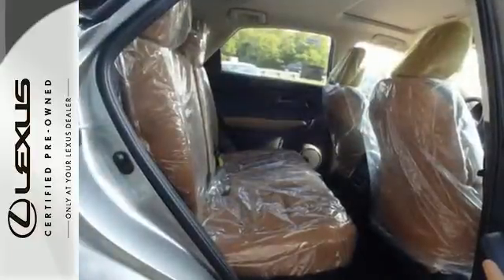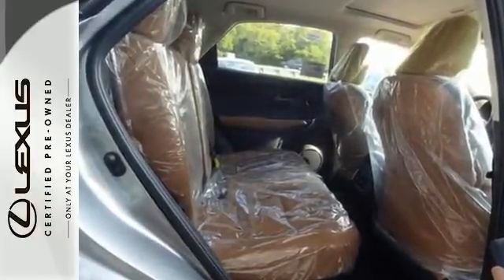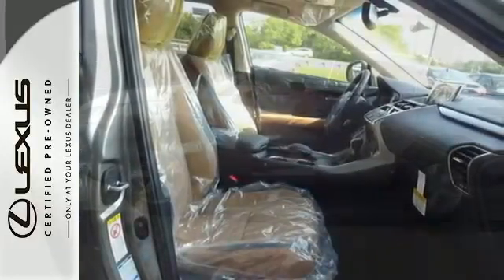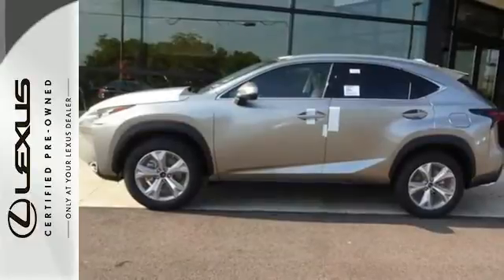It's luxury and utility, so you'll experience the everyday in a whole new way. Smart access with push button start gets you going, while drive mode select and dual zone climate control personalize your drive.